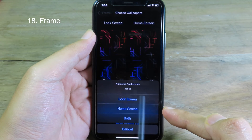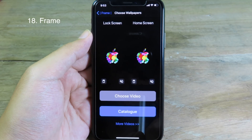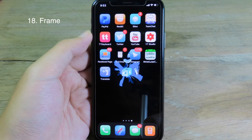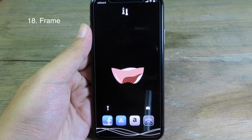It will ask you to select either lock screen or home screen — I'm going to choose both. Here we go — we get a new video wallpaper. On my home screen you can see we have a new video playing, and even on my lock screen as well. It is pretty awesome.